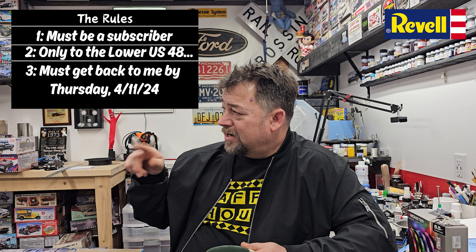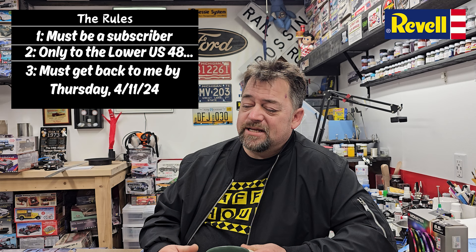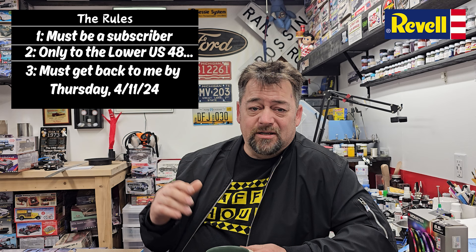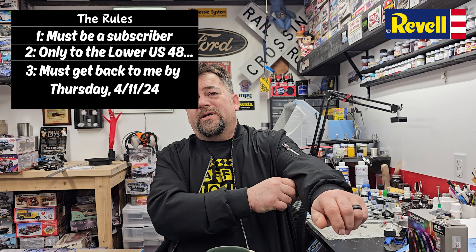I'll be putting a video up with the winning number and we'll go from there. I have a few rules — I'll put them up on screen. First rule: you must be a subscriber. Simple as that. If you look at the bottom corner of your screen you'll see an icon for my channel — just hover over it and the subscribe button will pop up.